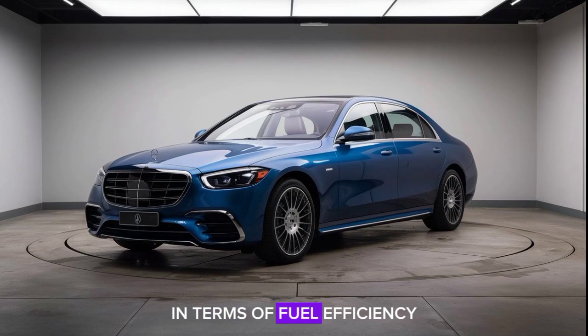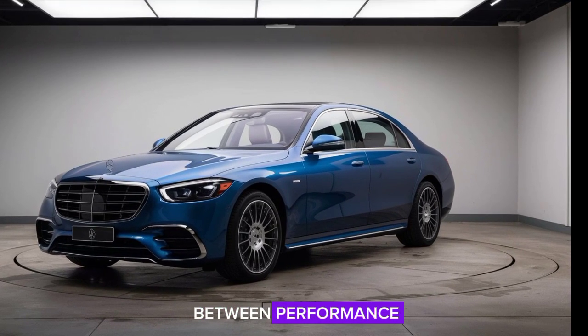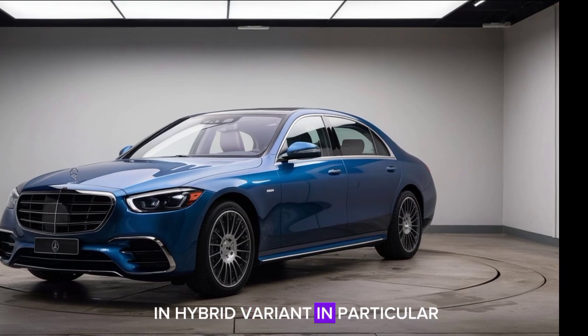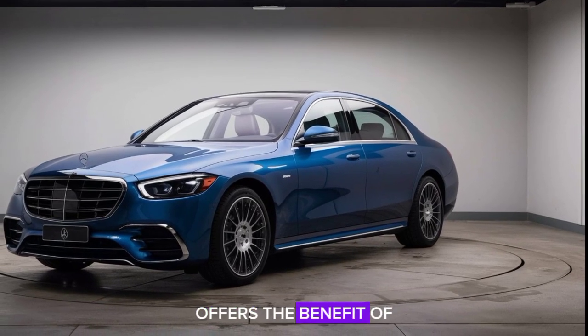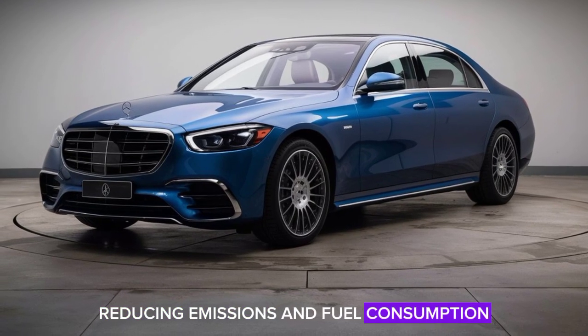In terms of fuel efficiency, the S-Class manages to strike a balance between performance and economy. The plug-in hybrid, in particular, offers the benefit of electric-only driving for short distances, reducing emissions and fuel consumption.